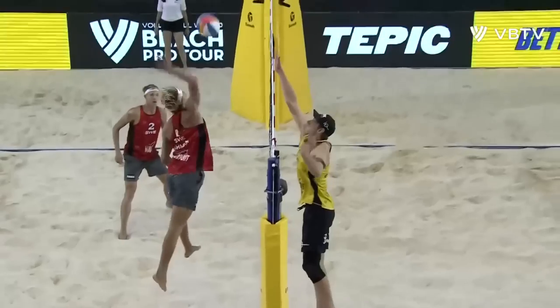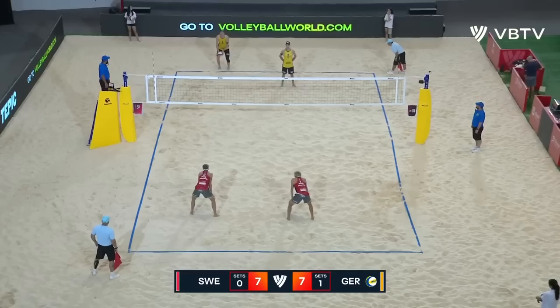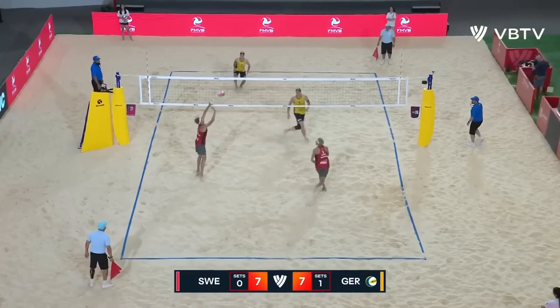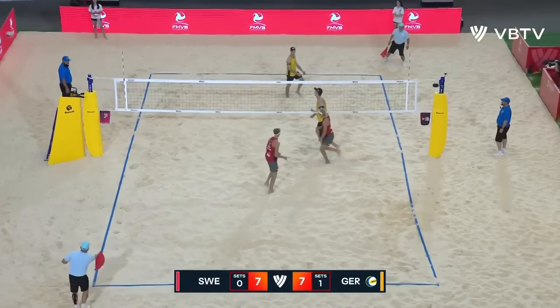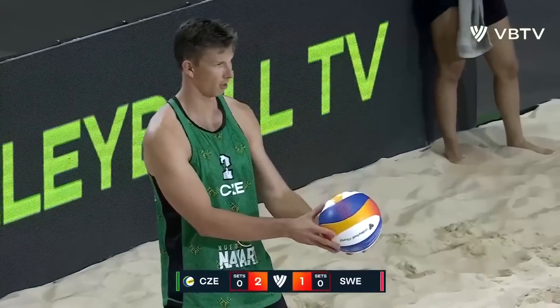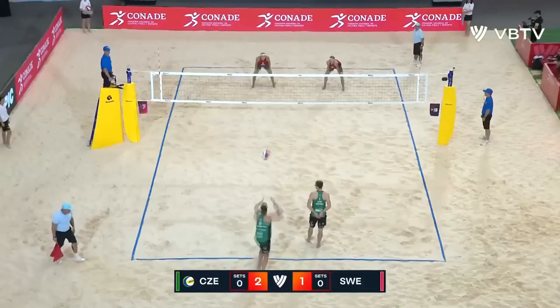Why Sweden have set the beach volleyball world alight. Float serves over. Sweden handling that pretty well. And that's a good swing. That is a beautiful swing. 21-18.